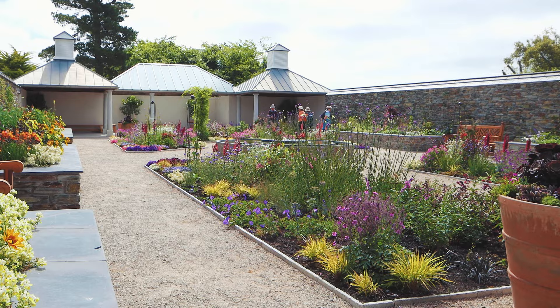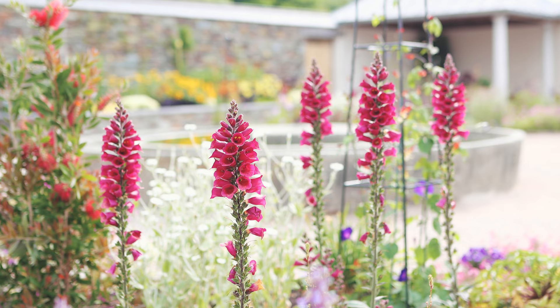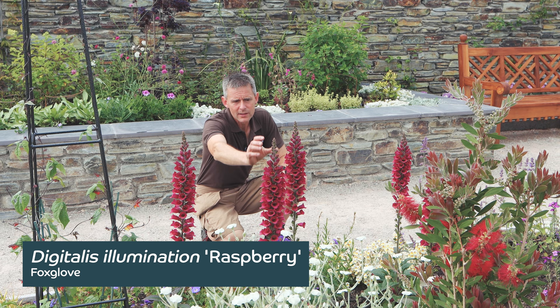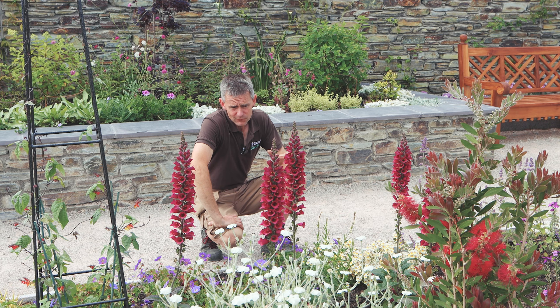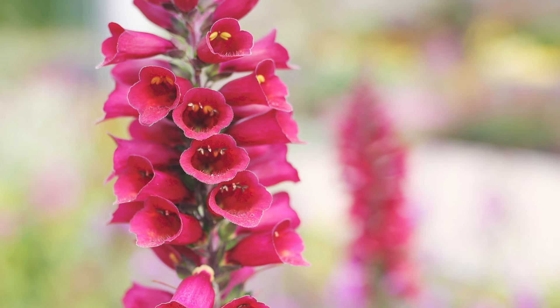With so many wonderful standout plants to see as you walk into the cork garden, this is probably one of my favourites. This is Digitalis Illumination Raspberry. It has these wonderful trumpets of flowers, similar to the native form, and very good for the pollinators — the bumblebees in particular love them. If you cut it back once it's finished flowering you get side shoots coming up and a succession of more flowers, so it really continues going through the summer.